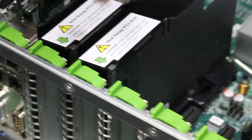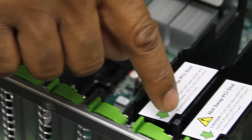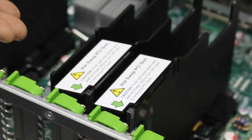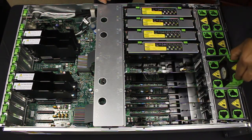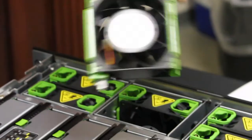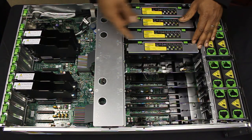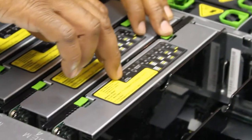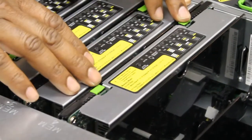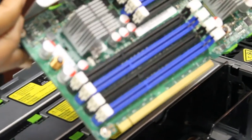We have four PCIe hot-swap slots, which can be engaged and disengaged at the press of a button. Up front, we have completely replaceable hot-swappable fans. And one of my favorite features is the hot-swappable memory risers. These can be engaged and disengaged by the press of a button, and the memory can be serviced without having to power off the system.